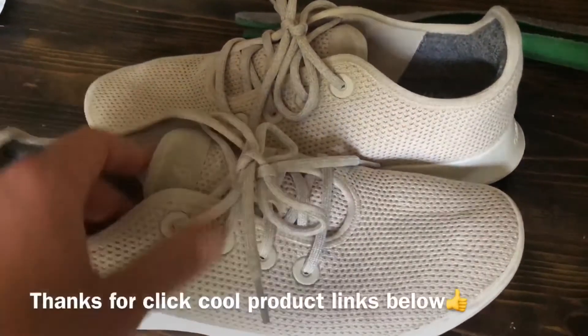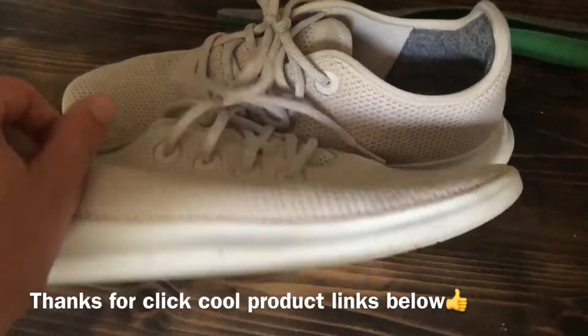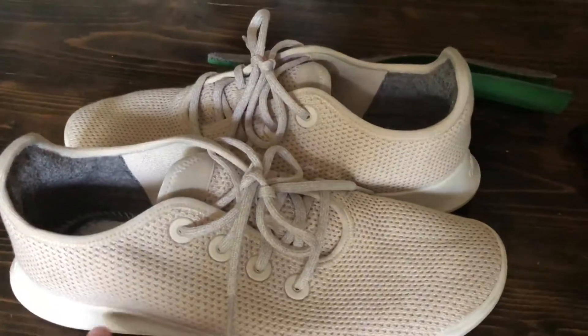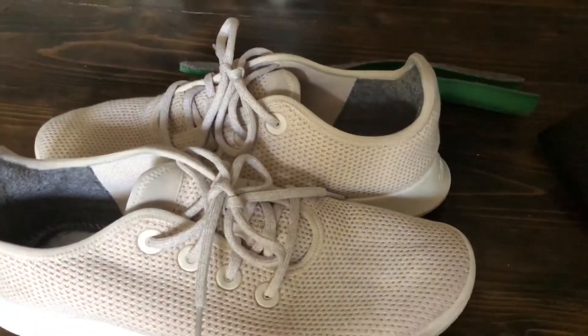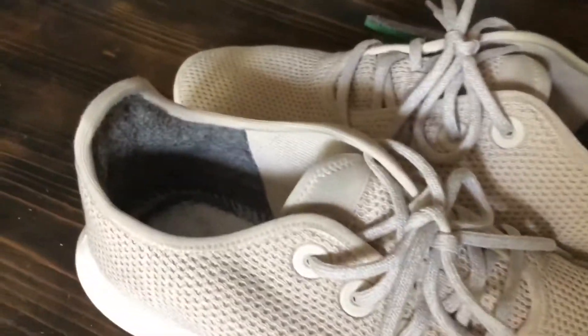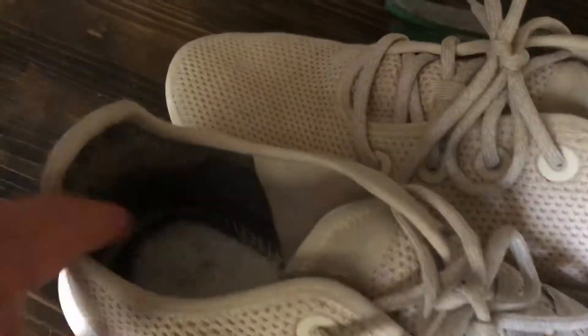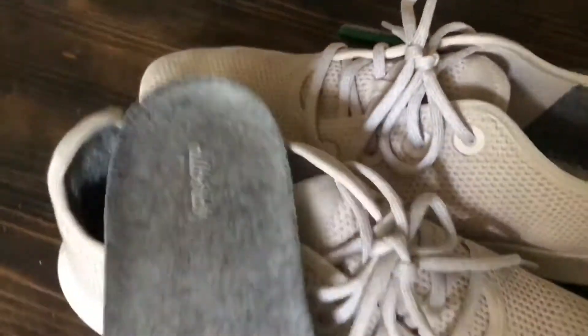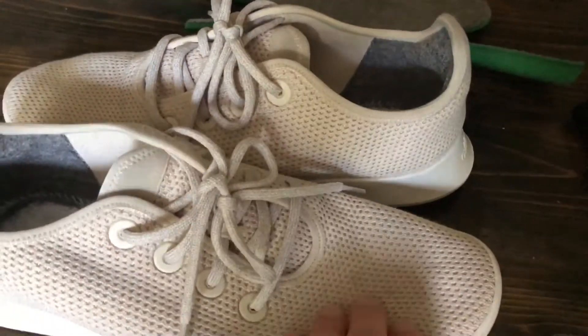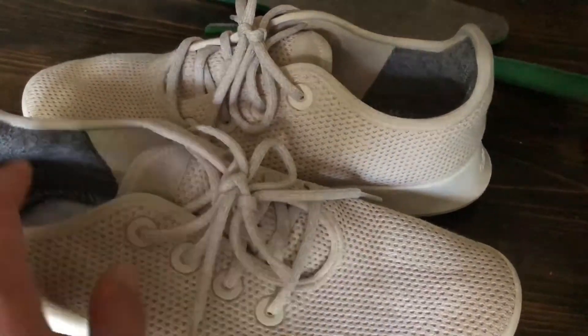I've had the Tree Runners for a few months now and thought I'd do a long-term update. Overall I'm really happy with them — I do like them better than the Wool Runners. They held their structure a lot better and they're definitely cooler to the foot. I like that you've got the wool in the key spots like on the insole and the heel, but you have this nice slick smooth cool eucalyptus fabric.